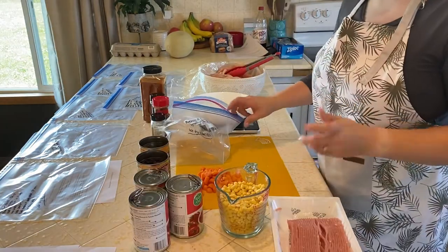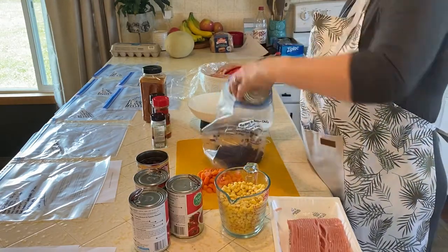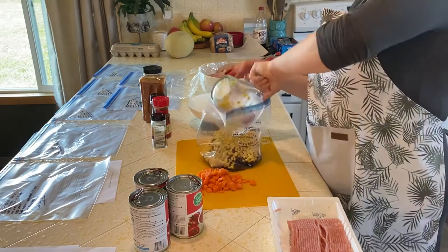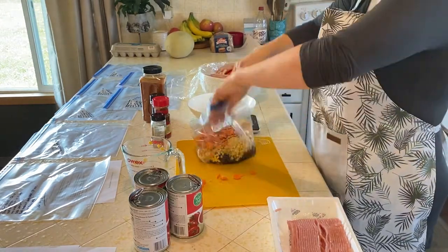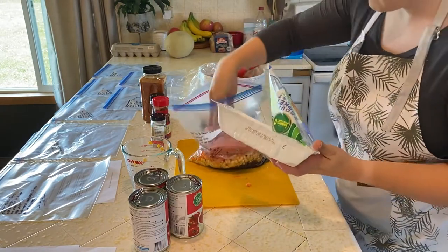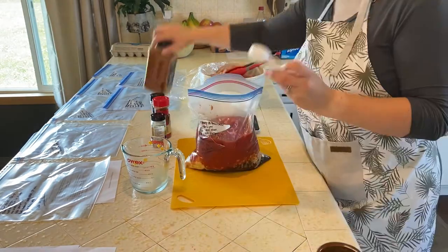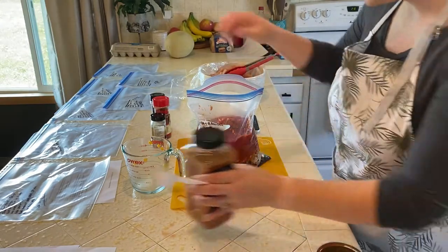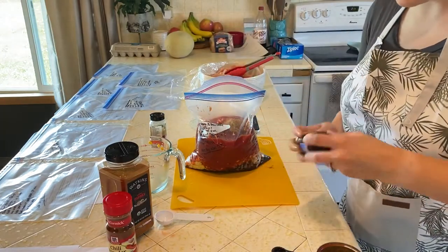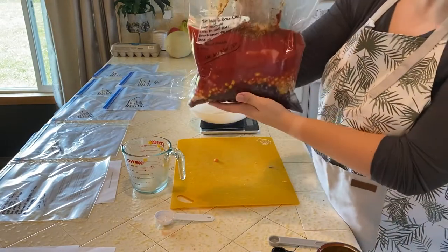This is the slow cooker turkey black bean chili. We're doing two cans of rinsed and drained black beans, one and two-thirds cups of frozen corn, some carrot, a pound of ground turkey, minced garlic, tomato sauce, petite diced tomatoes, a tablespoon of paprika, a tablespoon of chili powder, two teaspoons of cumin, and a teaspoon and a half of oregano. And that's our turkey black bean chili.